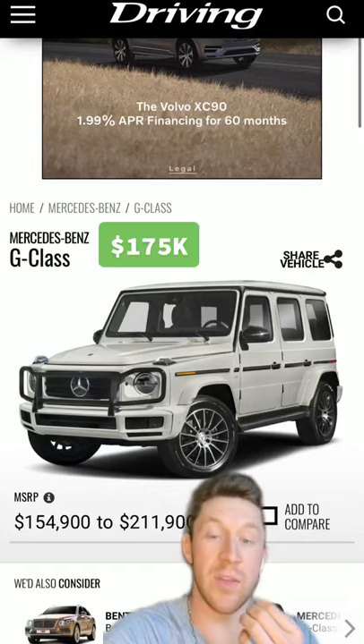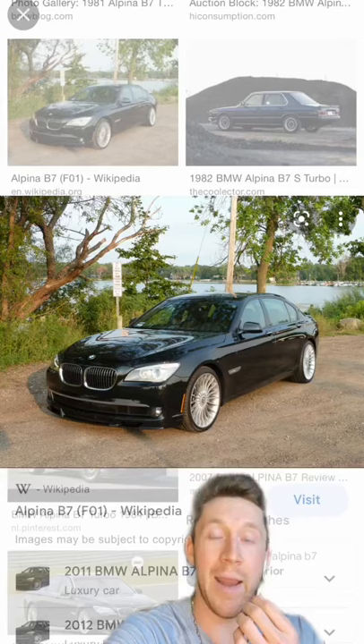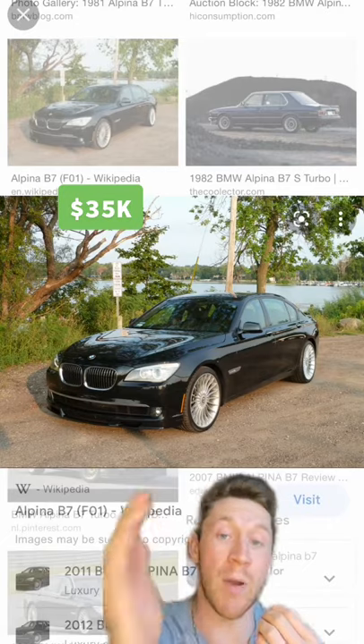But still, like every celebrity, this G-Wagon — which I feel like should also be like every celebrity. And an older model BMW Alpina B7.